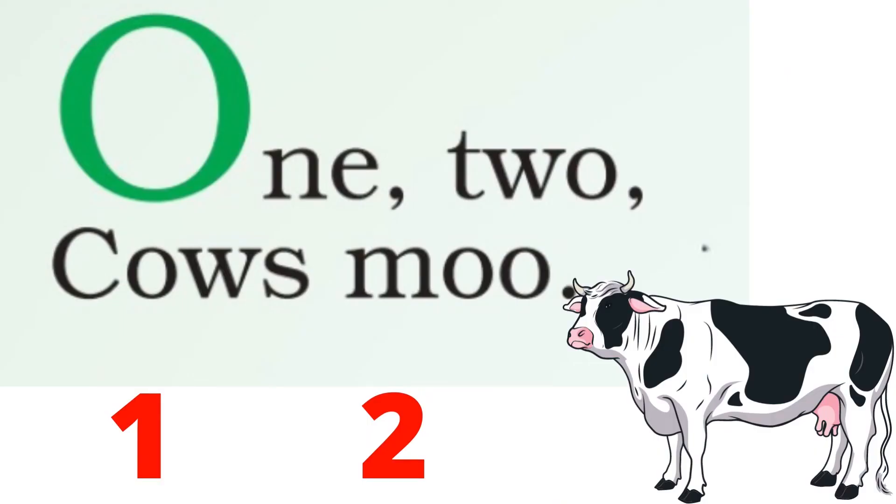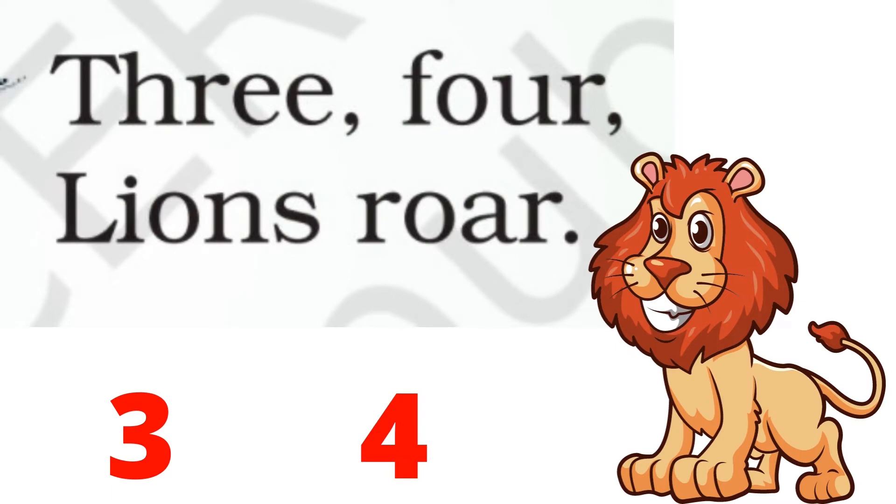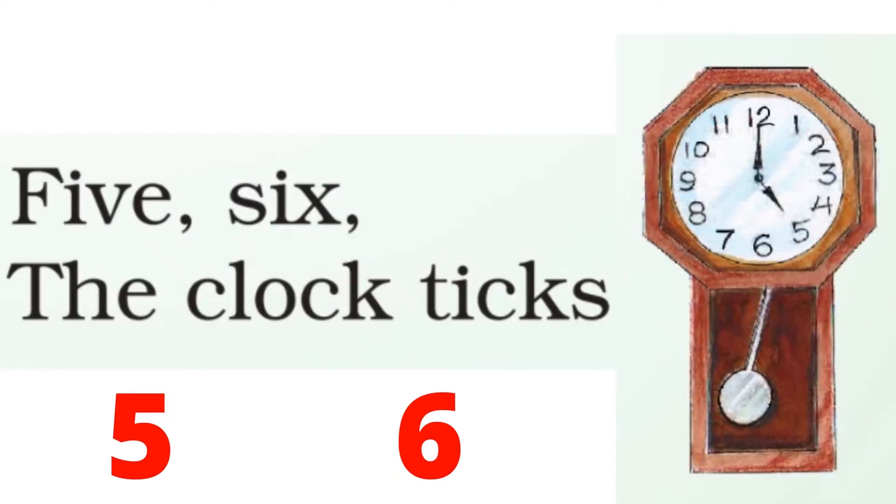1, 2, cows moo. 3, 4, lion roar. 5, 6, the clock ticks.